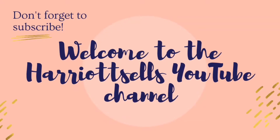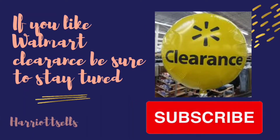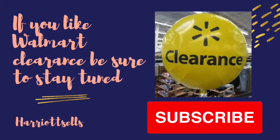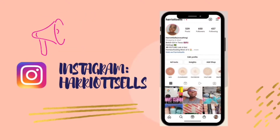Hello and welcome back to the Harriet Sells YouTube channel. If this is your first time clicking on one of my videos, thank you so much for tuning in. If you are already subscribed, welcome back and I hope you enjoy the video. So let's get into some Walmart clearance.